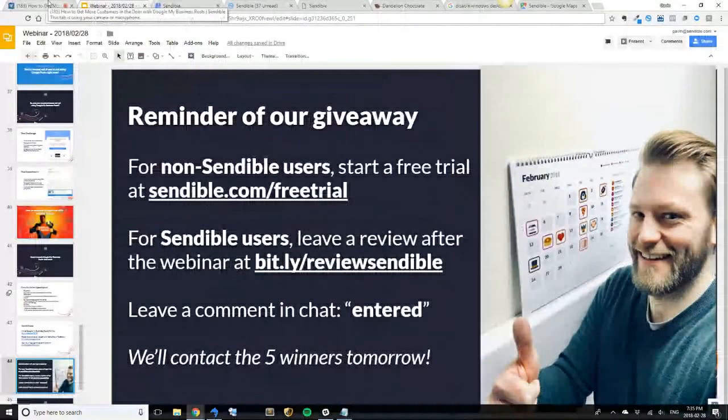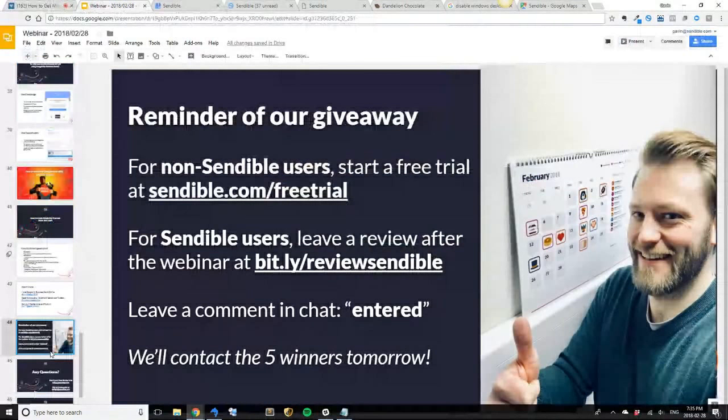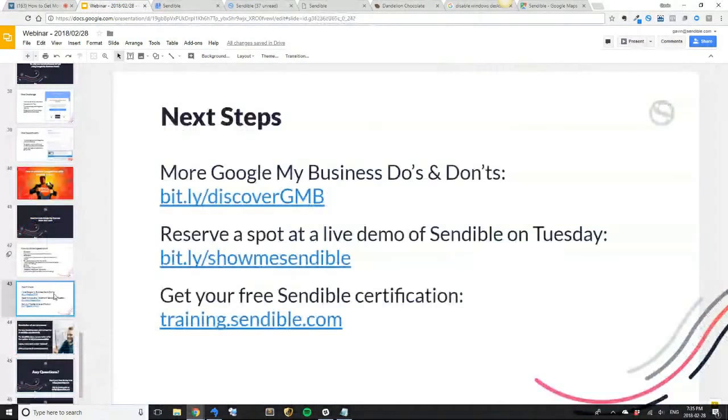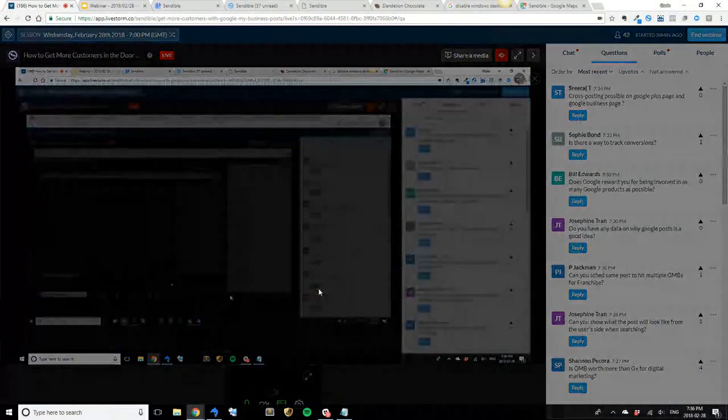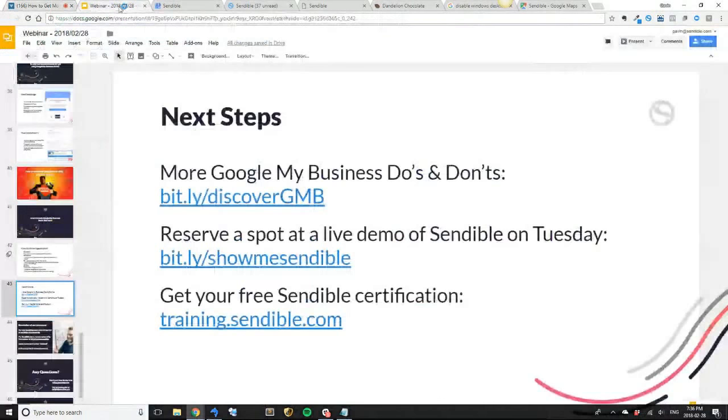Thank you all for your time today. If you want to see another in-depth demo of Sendable, please join our free training session on Tuesdays. Otherwise we'll take your questions in the chat. Thanks everybody.